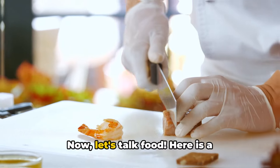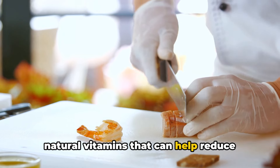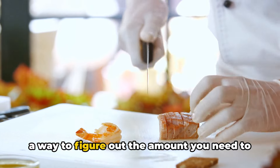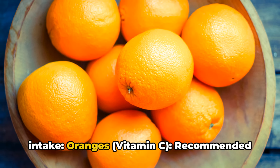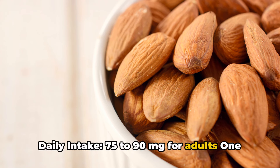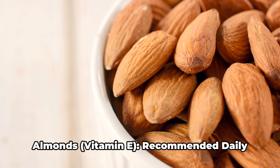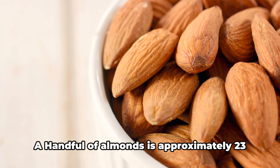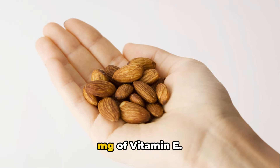Now let's talk food. Here is a comprehensive list of foods containing natural vitamins that can help reduce swelling in the feet, along with recommended daily intake requirements and a way to figure out the amount you need to consume to meet those recommended daily intake. Oranges provide vitamin C — recommended daily intake is 75 to 90 milligrams for adults. One medium-sized orange provides approximately 70 milligrams of vitamin C. Almonds provide vitamin E — recommended daily intake is 15 milligrams for adults. A handful of almonds (approximately 23 almonds) provides around 7.27 milligrams of vitamin E.